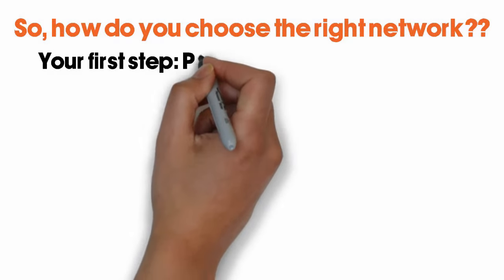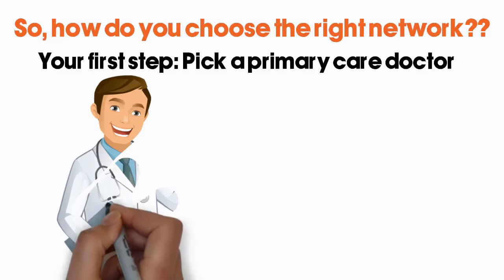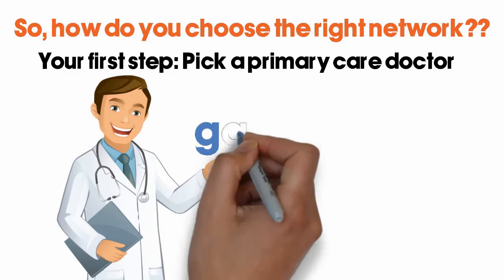Your first step: pick a primary care doctor. This can be a family doctor, general practitioner, internal medicine physician, or pediatrician. This is your gatekeeper.